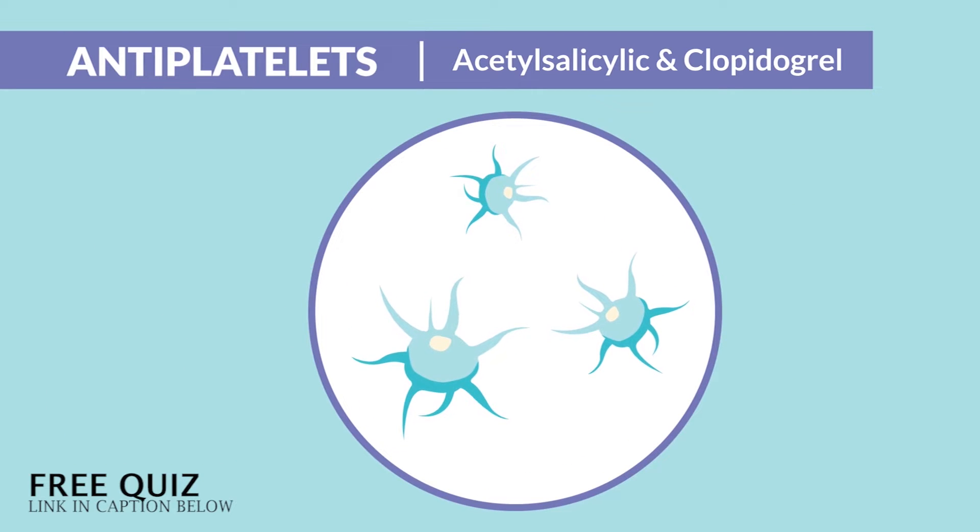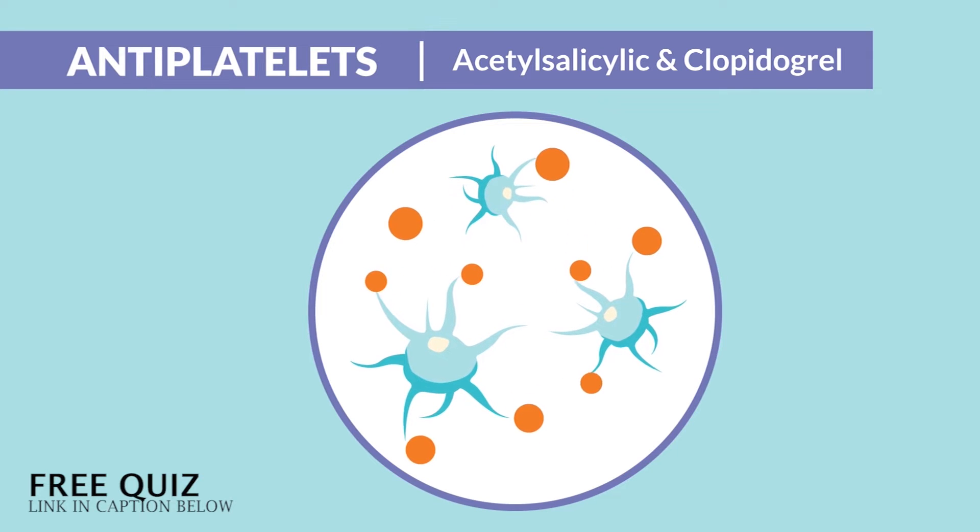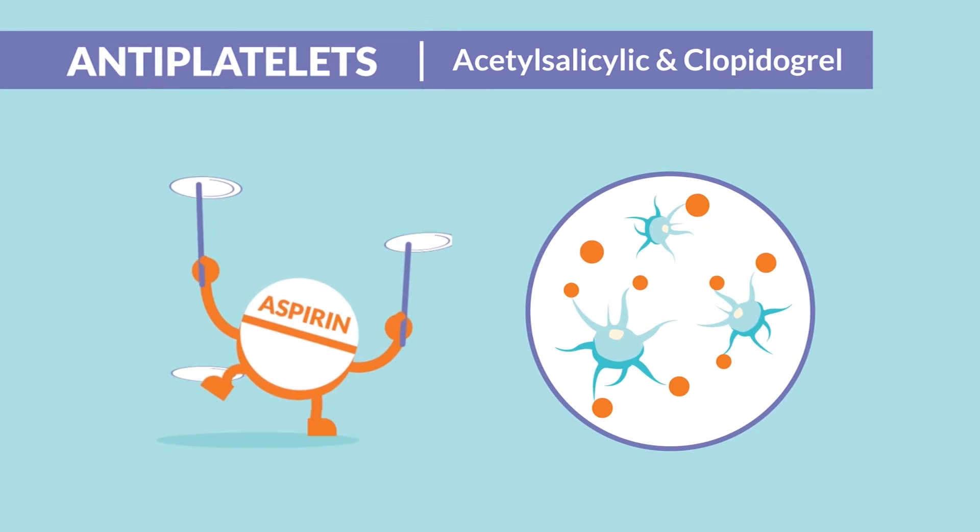The mechanism of action is very simple: they prevent the platelets from aggregating together or clumping up — sort of like spreading them out like a bunch of plates.